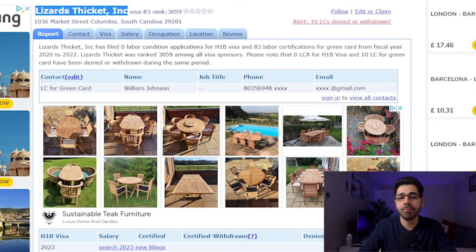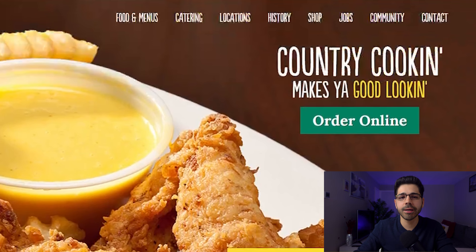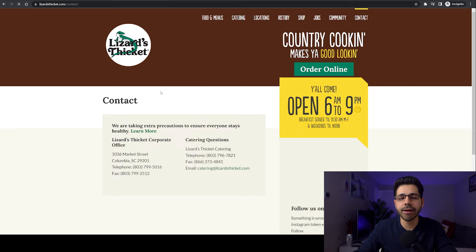Now let's see how we can contact this company that we already know made 14 consular EB-3 processes, and where the probability of them continuing to do so is very high. We simply copy the name of the company and search it on Google. The first option that comes up is the company's website, and we can see it's a restaurant. Click on 'Contact' and fill out your details, sending a message asking if they are interested in offering an EB-3 visa for you.